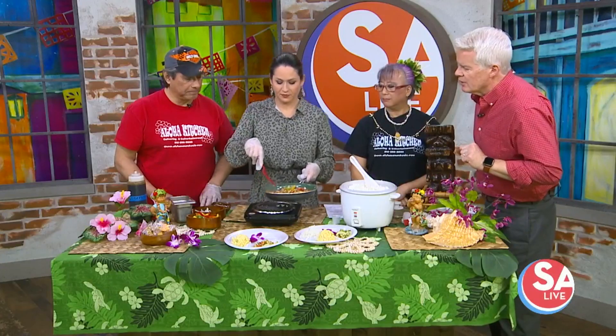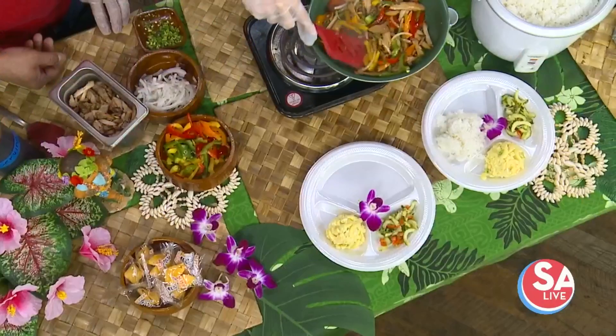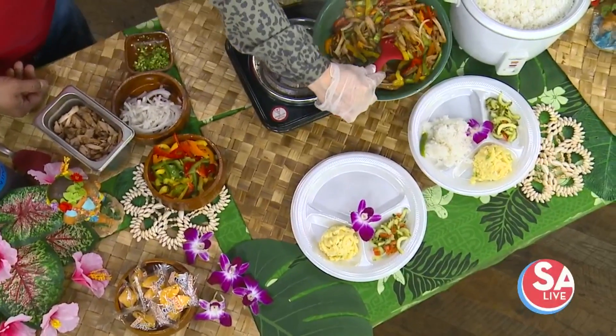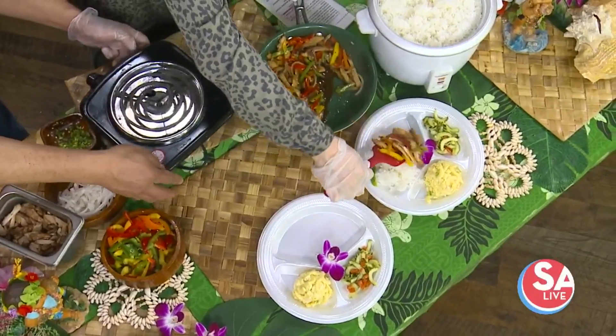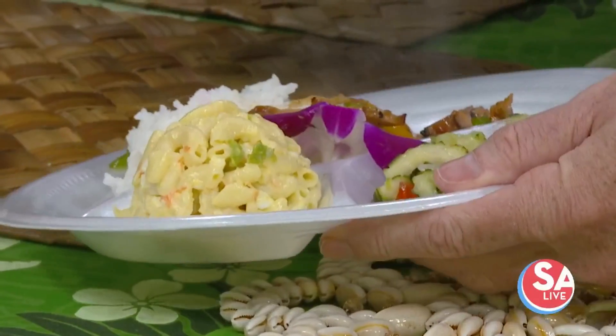Pop a little bit on that rice and see how you're doing with it. Can we turn that off? Don't burn yourself. There you go. Perfect. Can you eat with a chopstick? Yes.